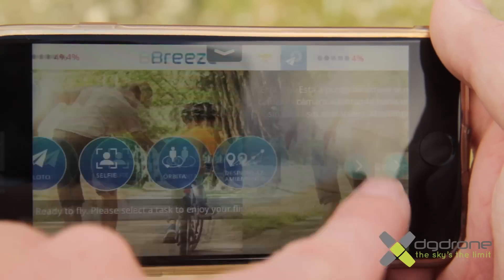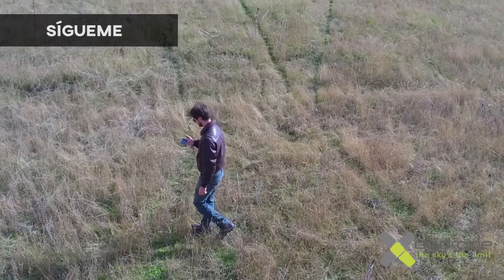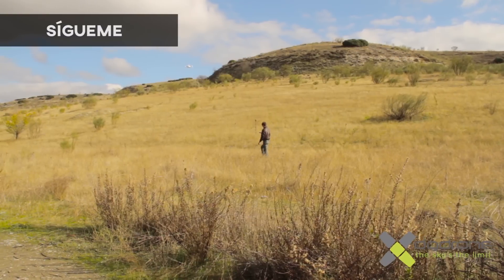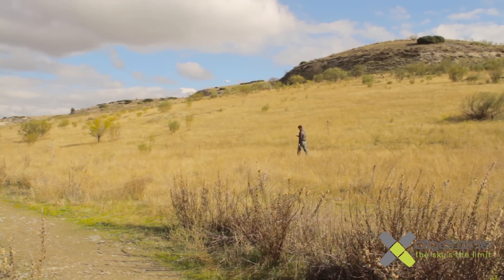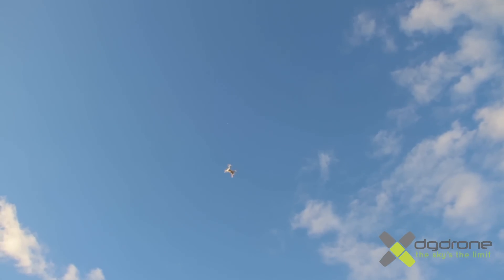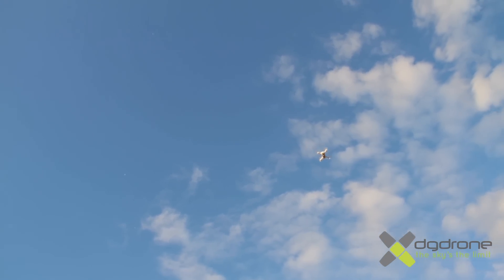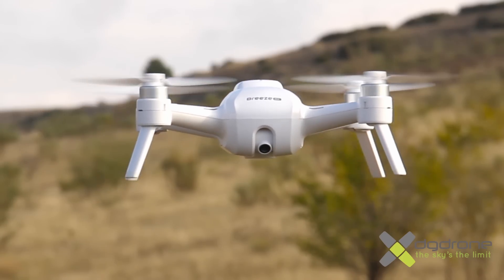El modo sígueme me ha gustado bastante: respeta la distancia y nos sigue muy bien, y creo que junto al modo desplazamiento es el modo que más va a usar el usuario del Breeze para hacerse fotos o vídeos y compartirlos en las redes. Además, el modo selfie y el modo piloto — en total 5 modos con los que podremos disfrutar de unos vuelos cómodos, sencillos y sin complicaciones, disfrutando de increíbles grabaciones y fotografías con su cámara de 4K y 13 megapíxeles.